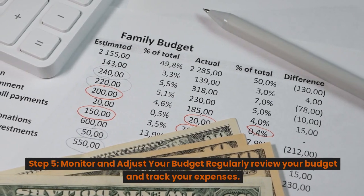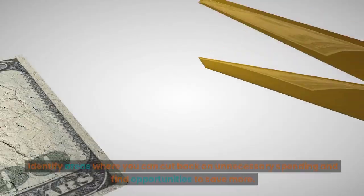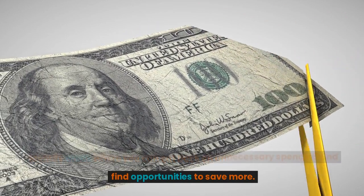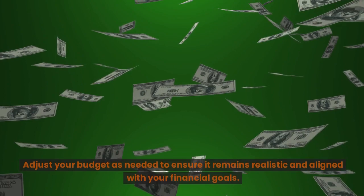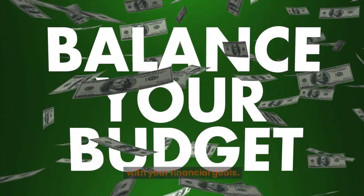Step 5: Monitor and adjust your budget. Regularly review your budget and track your expenses. Identify areas where you can cut back on unnecessary spending and find opportunities to save more. Adjust your budget as needed to ensure it remains realistic and aligned with your financial goals.